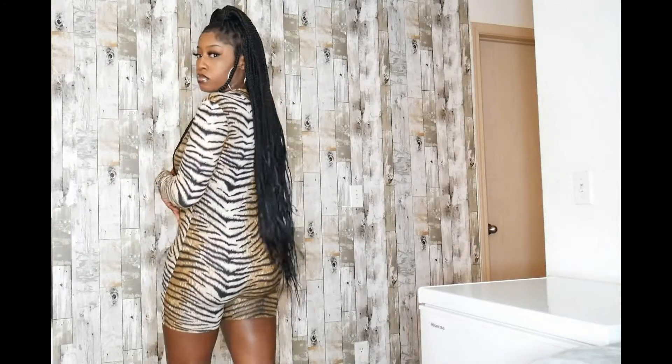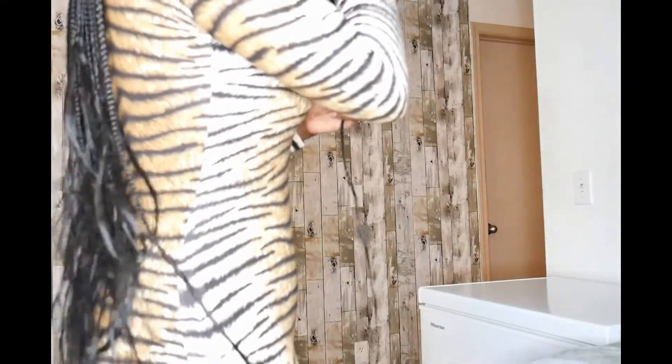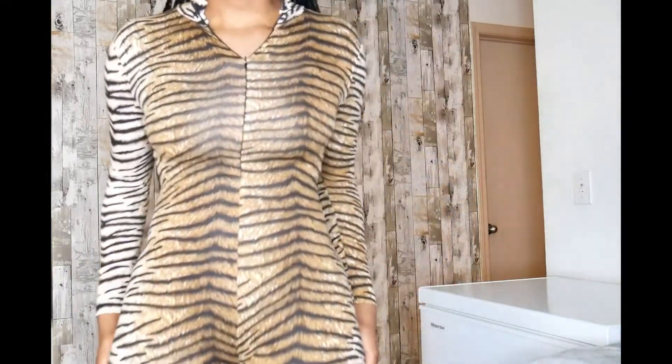It is more of a tiger print rather than cheetah, and has a zipper in the front — or the back. It is all about your preference. I like this because it does not rise up.